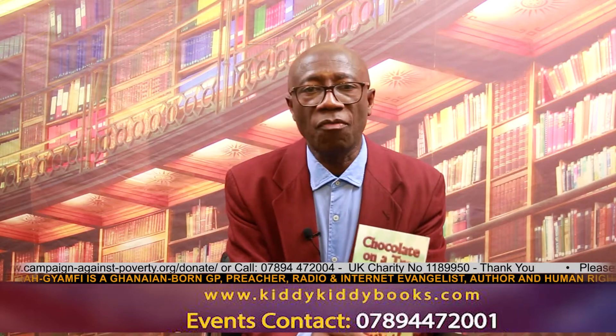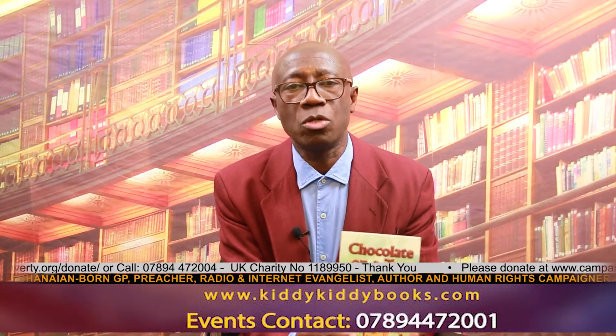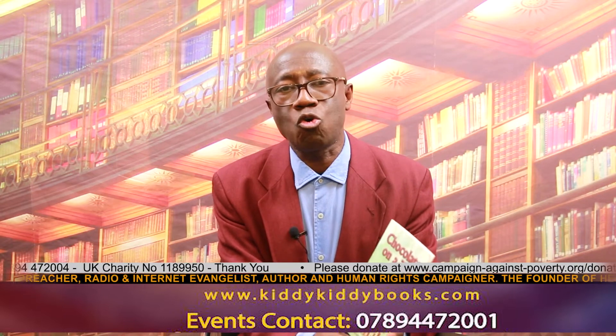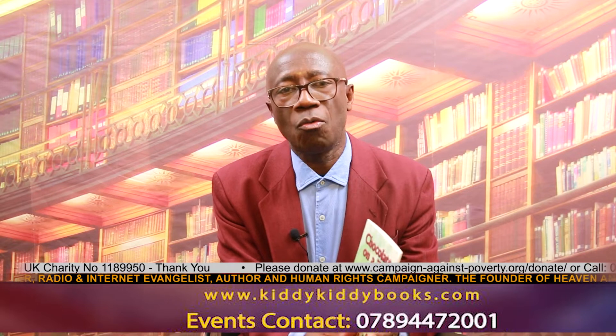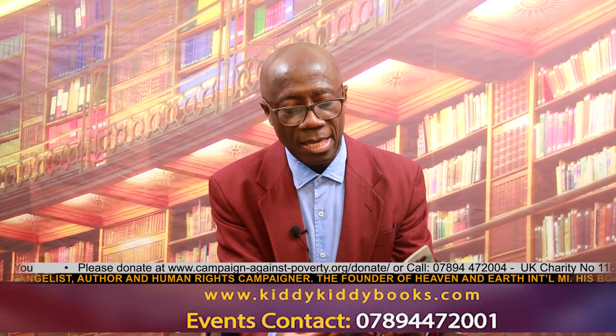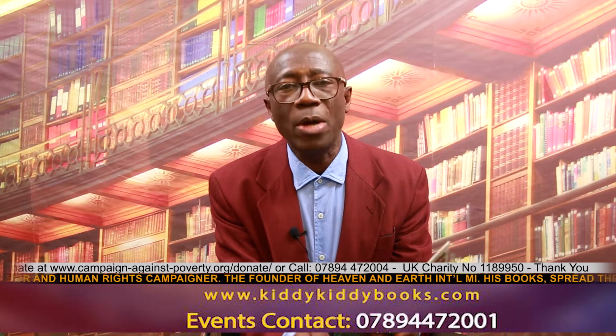It's about little Kofi Mensah. Kofi Mensah helps his parents grow cocoa, but in spite of all the efforts he puts into growing cocoa, does he know what cocoa is good for? So you have to find out for yourself, but I want to read a few pages just to whet your appetite.